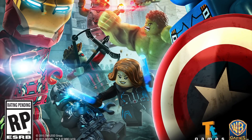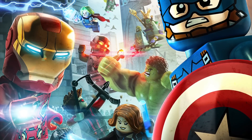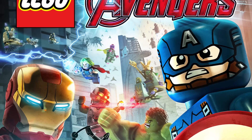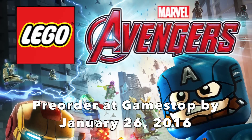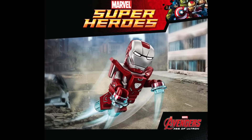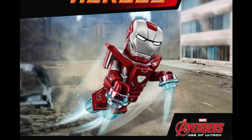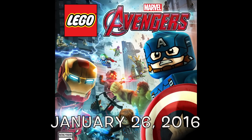Just as a reminder, January 26th is the release date of the LEGO Marvel Avengers video game. If you pre-order it at GameStop you will receive this poly bag — it is the Silver Centurion Iron Man. So just wanted to remind you guys in case any of you are looking for that minifigure: be sure to pre-order it at GameStop before January 26th.